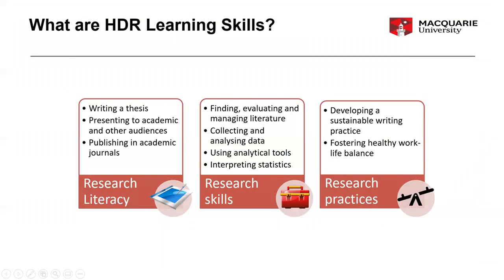You might be wondering what exactly is HDR Learning Skills. You can think of it in three different ways. We support research skills — that's the HDR Learning Skills part — particularly focusing on research literacy, but also other research skills, and also to foster sustainable research practices. I'm going to talk about each one of these and give some examples of what we offer.